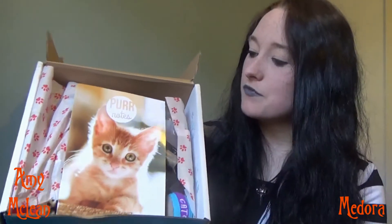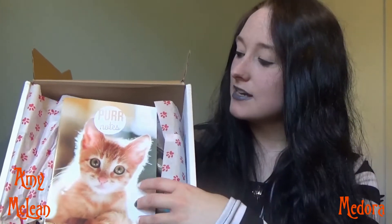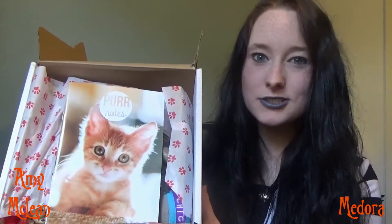So this is what our box looks like when we first open it. We have some lovely paw print tissue paper and a little leaflet called Purr Notes.